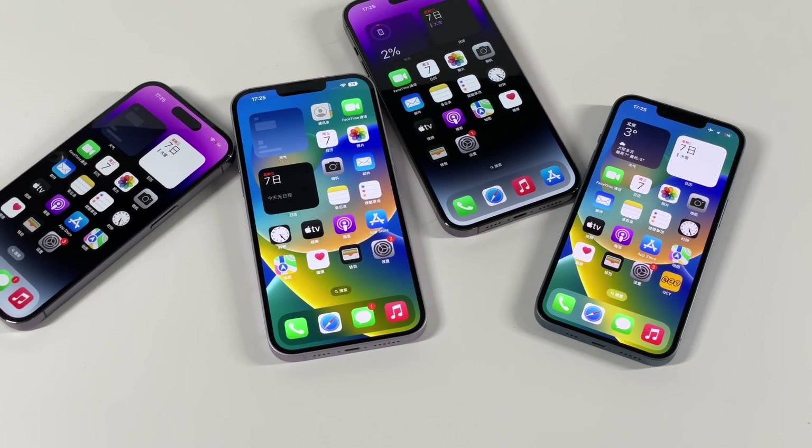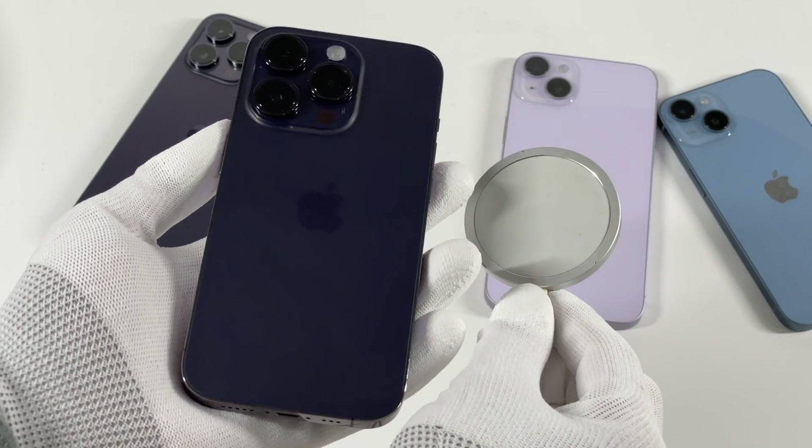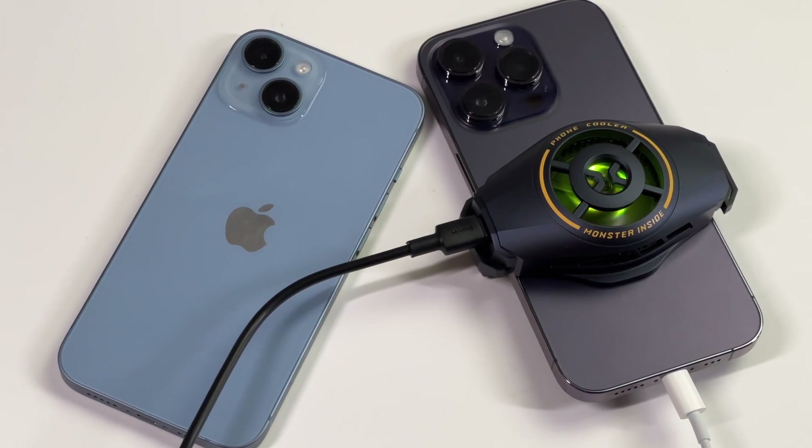Recently, we did two MagSafe charging comparison videos about different models and whether wearing cases affects charging. Today, we decided to make another Apple charging comparison video.